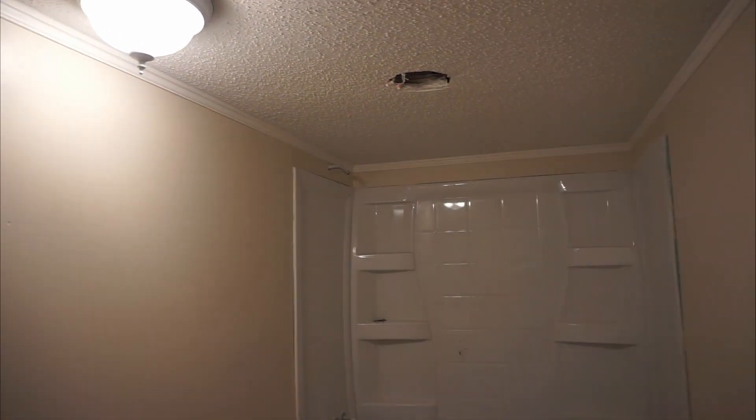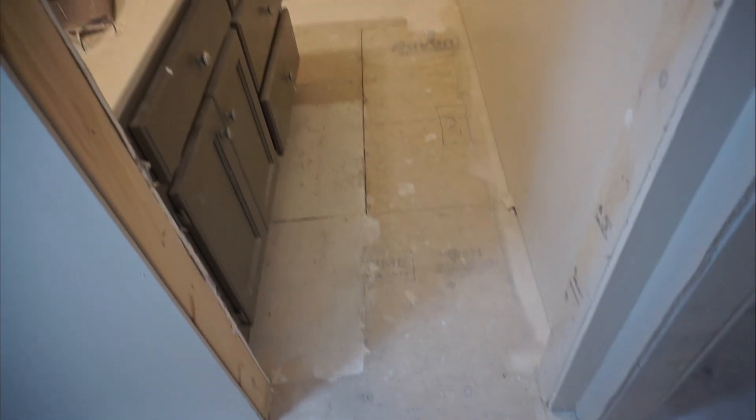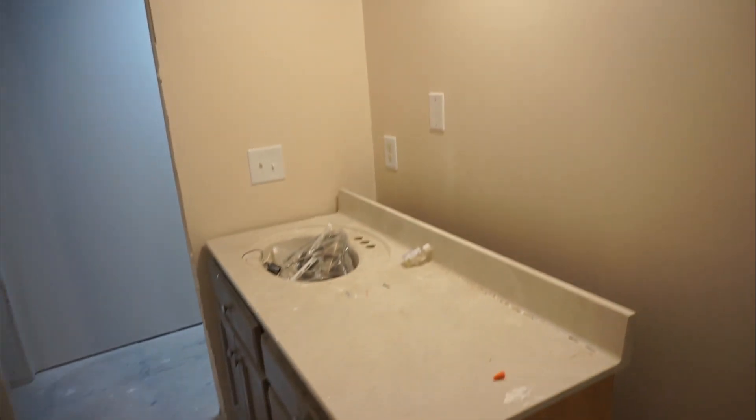It's not a vanity. Got some of the covers — still gotta get that cover up, still gotta put that fan up. It'll be the second bath in the back end of the house — a little before and after shot here of the vanity and the tub, the toilet. All right, that's it for that.